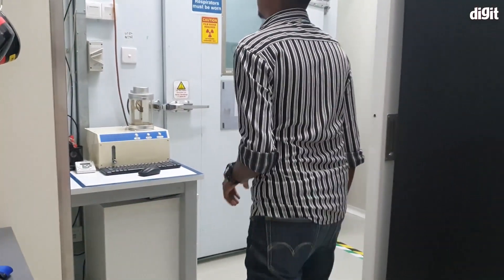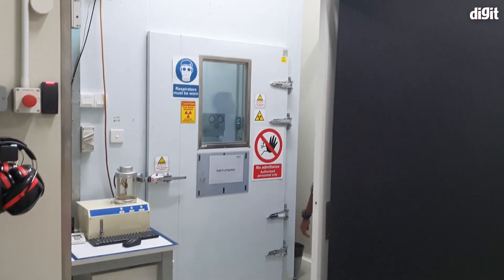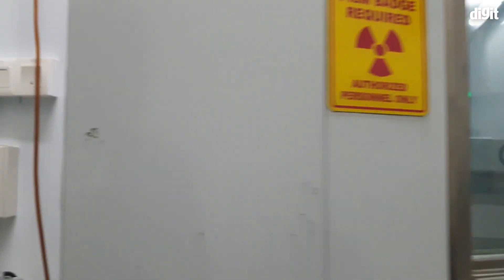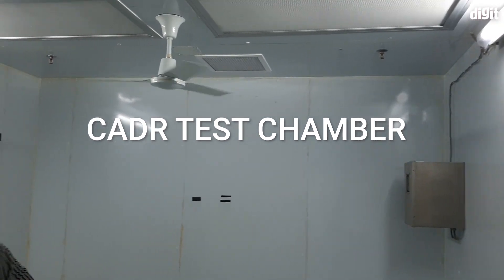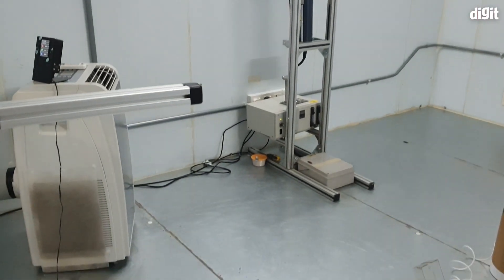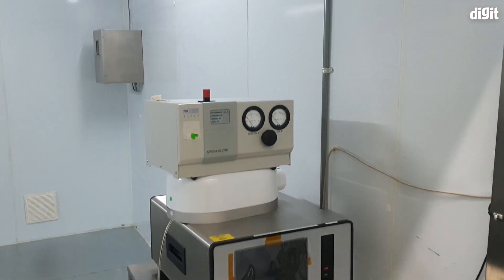Next up, we visited the CADR, or the Clean Air Delivery Rate Particle Chamber, that Dyson uses to test CADR capabilities of an air purifier. The CADR test is currently used as an industry standard, but it doesn't really resemble real-world conditions. The chamber is just 12 square meters in size and it uses a fan to mix purified air, with only one air quality monitor in the room.